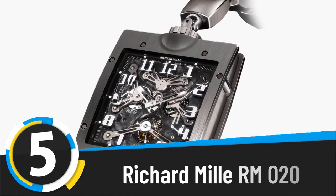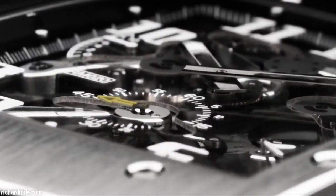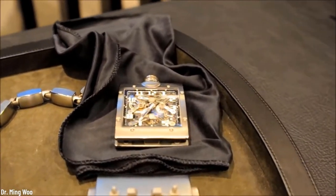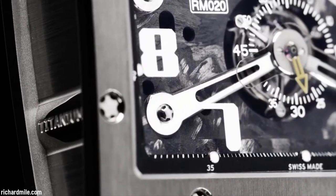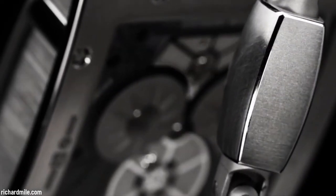Number five: Richard Mille RM 020. If you thought we were going to skip pocket watches just because we're focusing on technology, you are mistaken. The Richard Mille RM 020 is a manual winding tourbillon movement and it looks like a steampunk treasure. Because of its carbon nano-fiber base plate, it can work under all conditions and temperatures.